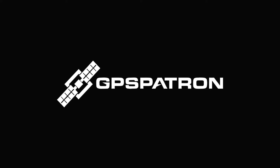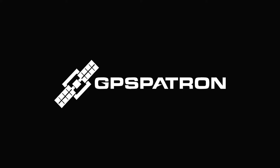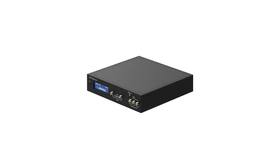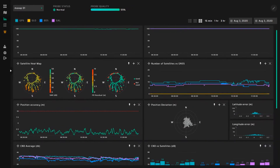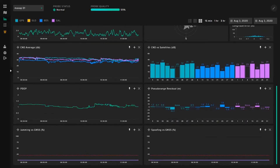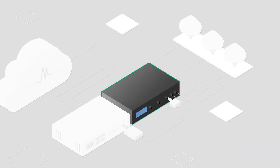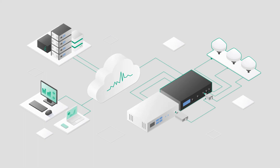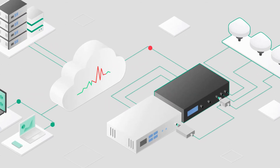GPS Patron is available to protect your GNSS-dependent infrastructure. We've designed an innovative solution combining a GNSS probe and a sophisticated web application. Our three-channel GP probe measures the RF signal parameters of all visible satellites and sends raw data to the GP cloud for real-time processing. Thanks to a low-latency anomaly detection algorithm, our solution is effective against the most sophisticated international spoofing attacks.